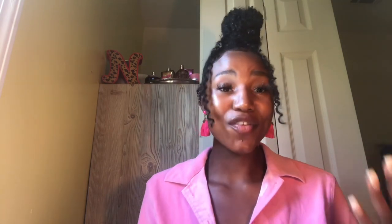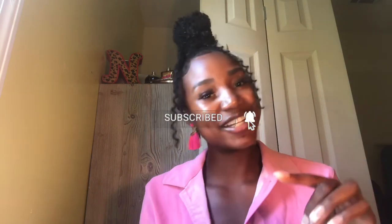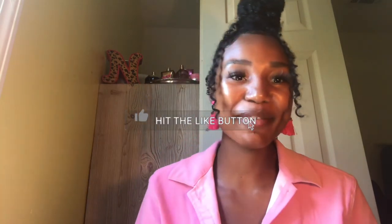That was just a quick overview and a few tips on how you could possibly start your candy machine business. I'll go more in depth in future videos. This is part one of my candy machine series. If you like this content, make sure to like, comment, and subscribe, and tune in to the next video. Have a good one, bye bye.